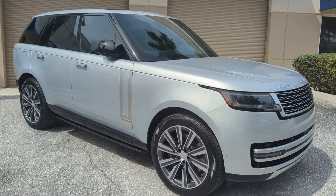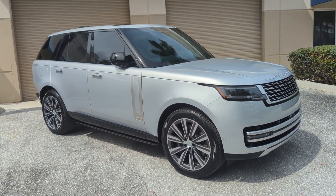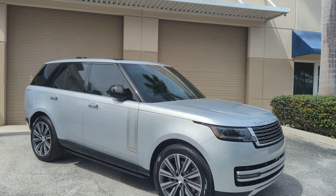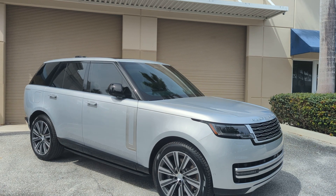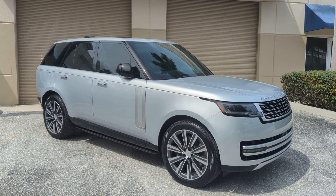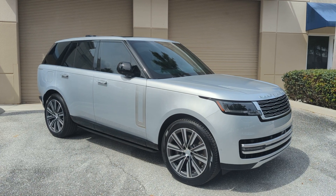If anybody needs any help selling their car, give me a call. Or if you want to sell your car, we are buying cars — we're paying top dollar for the good stuff. Hit me up here at Driving Emotions. Hope everybody's enjoying this beautiful day in paradise.